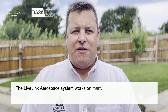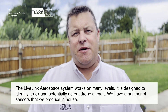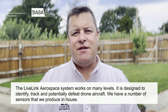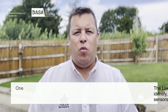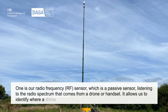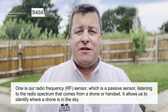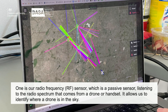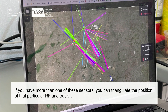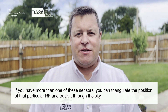The LiveLink Aerospace system works on many levels. It's designed to identify, track, and potentially defeat drone aircraft. We have a number of sensors that we produce in-house. One is our RF sensor, which is a passive sensor listening to the radio spectrum that comes from a drone or a handset. It's a passive system and it allows us to identify where a drone is in the sky. And if you have more than one of these sensors, you can triangulate the position of that particular piece of RF and then track it through the sky.